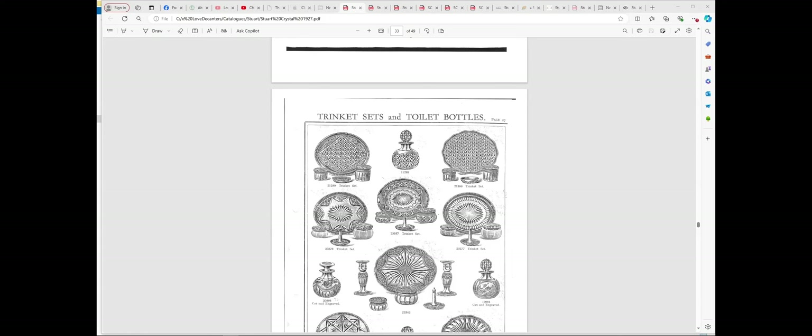We're looking at the Stuart Crystal 1927 catalogue. If you join the Stuart Crystal Collectors Facebook group, you can download all of the catalogues I'm going to show you from the file section - they're all there for yourselves if you want a copy. There is no Star Time in 1927, so that's just for dramatic effect.